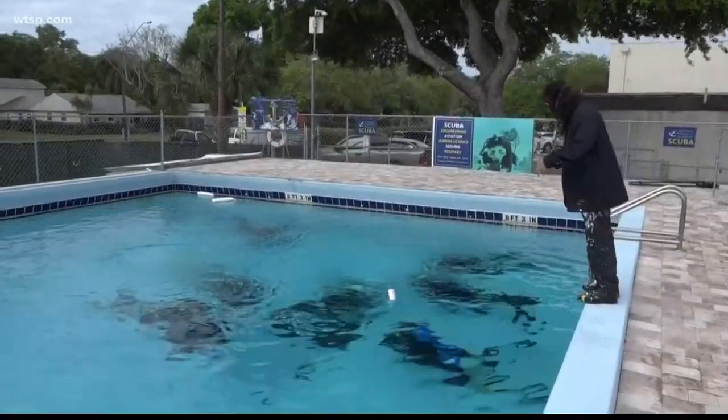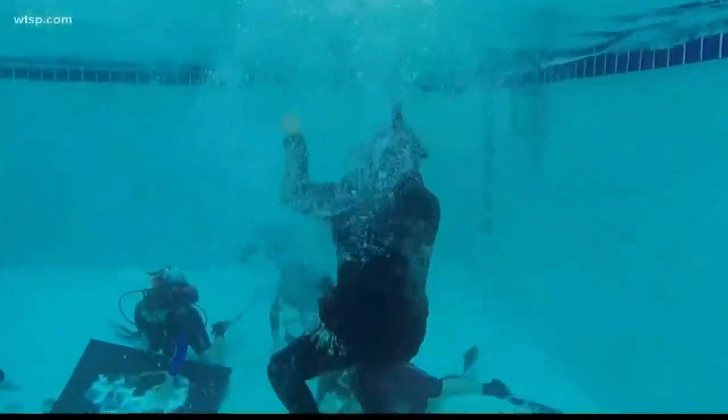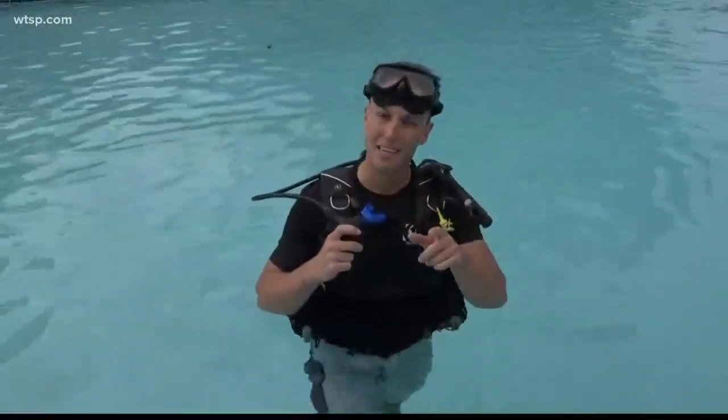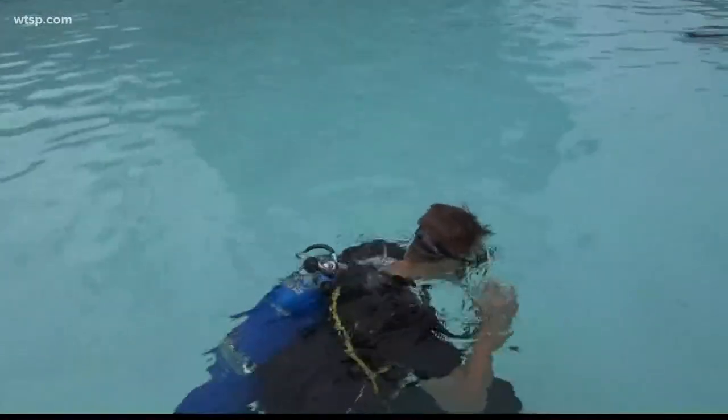Painter Michael Israel is used to making a splash. The world-renowned speed painter is known for creating larger-than-life paintings in front of live audiences in mere minutes. He calls it live-action artwork. But this performance is a little bit different — it's the first ever underwater speed painting.